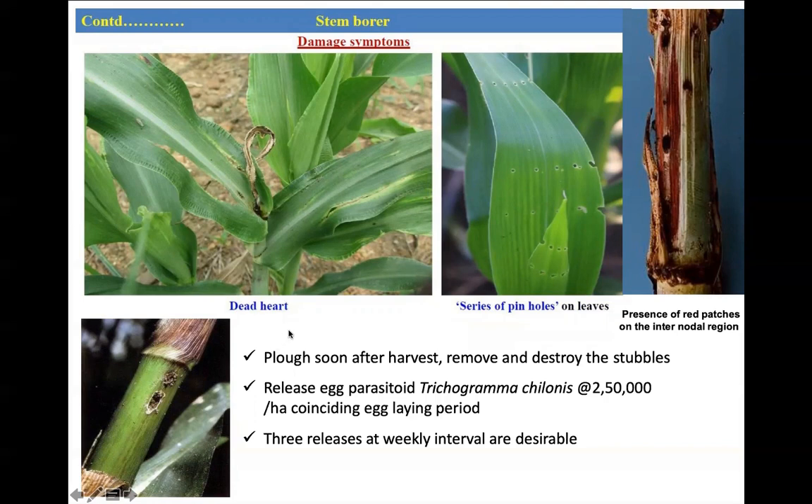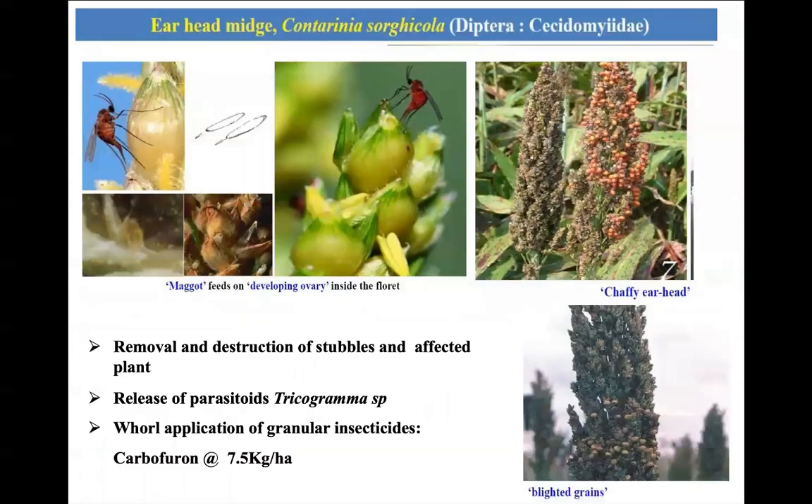Shoot borer can be controlled by ploughing soon after harvest so that the pupae can be removed and destroyed. Release of egg parasitoids is practiced and is highly successful. Some contact and systemic insecticides can also be used to manage this pest.